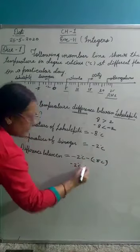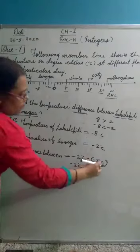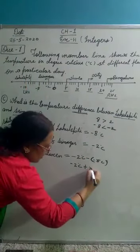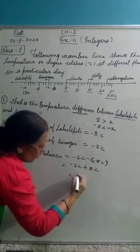Minus 2 degrees Celsius. Outside the bracket, if there is a minus sign, the sign will be changed. So the sign of 8 becomes positive — plus 8 degrees. Then the temperature difference between both cities is minus 2 plus 8, which equals 6 degrees Celsius.